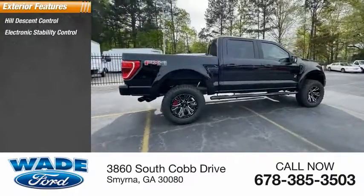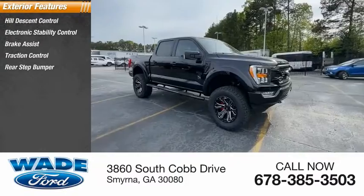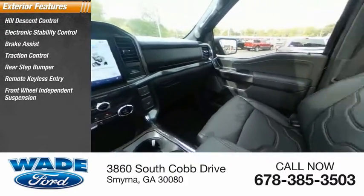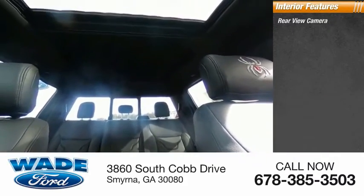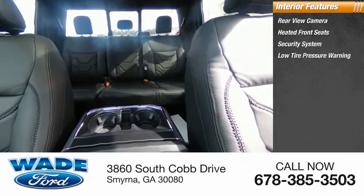Here are some of this vehicle's great options: hill descent control, electronic stability control, brake assist, traction control, rear step bumper, remote keyless entry, front wheel independent suspension, four-wheel disc brakes, rear window defroster. Inside you'll find a rear view camera, heated front seats, security system, and low tire pressure warning.